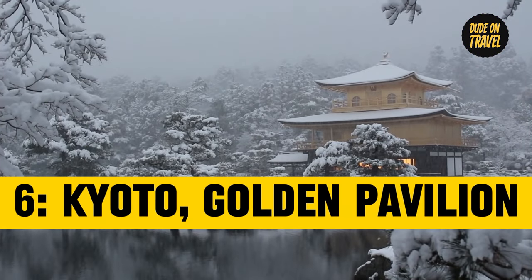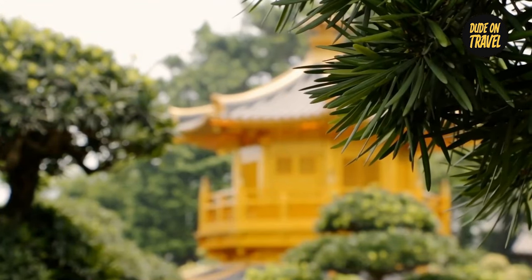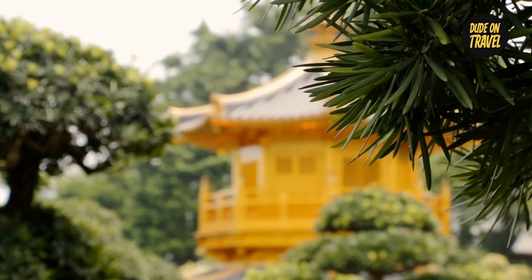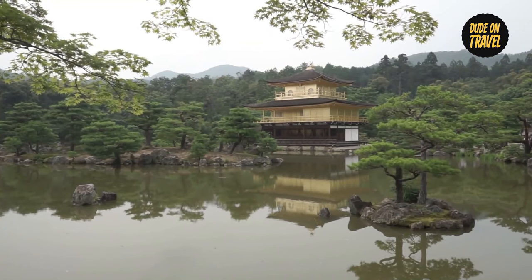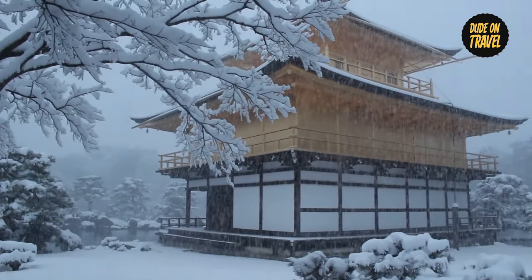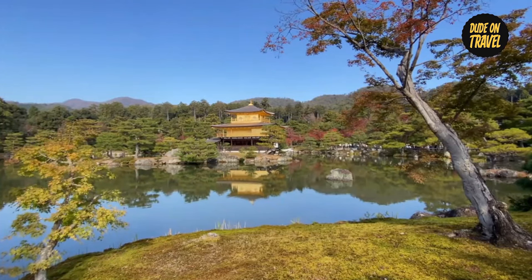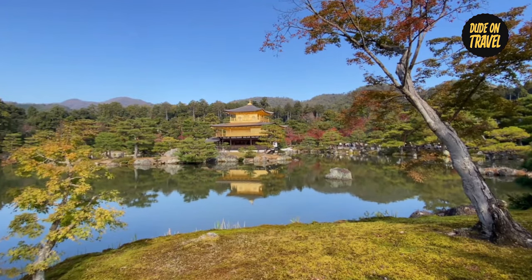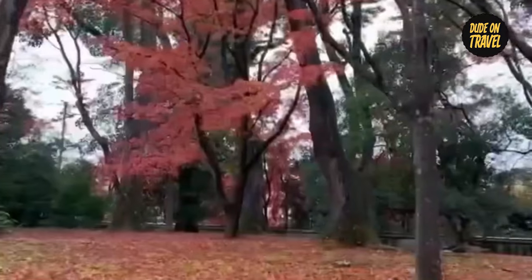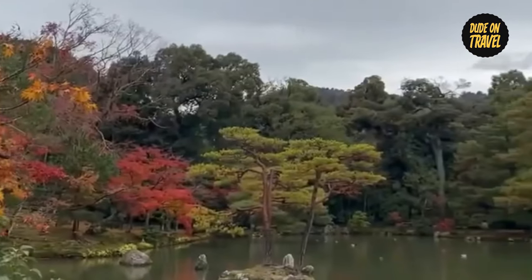Number six: Kyoto's Kinkaku-ji, or Golden Pavilion. We travel back to the fascinating city of Kyoto and stop at the famous Kinkaku-ji, also known as the Golden Pavilion, which is a monument to the peaceful fusion of human creativity and the magnificence of nature. A poetic masterpiece that echoes with the flaming tones of autumn, Kinkaku-ji is set against the serene backdrop of well-kept gardens and a pond — a peaceful haven where nature and architecture coexist harmoniously.